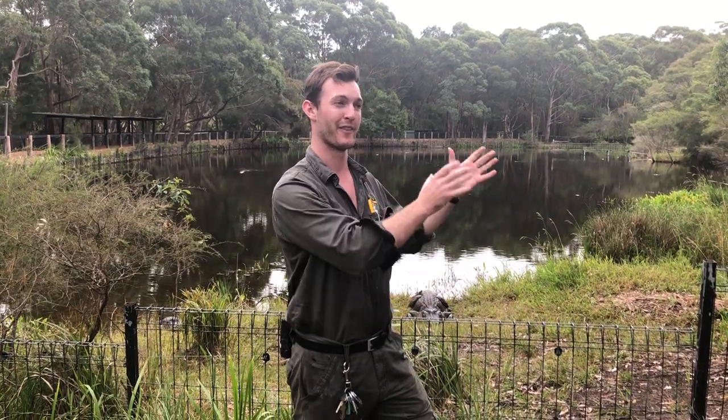Hi all and welcome back to the Australian Reptile Park. Jake here with another live stream and today, very exciting, we're talking about another of our crocodilian species here at the park. We've met Elvis, a saltwater croc, but now we're going to talk about their American relatives, the American alligator.